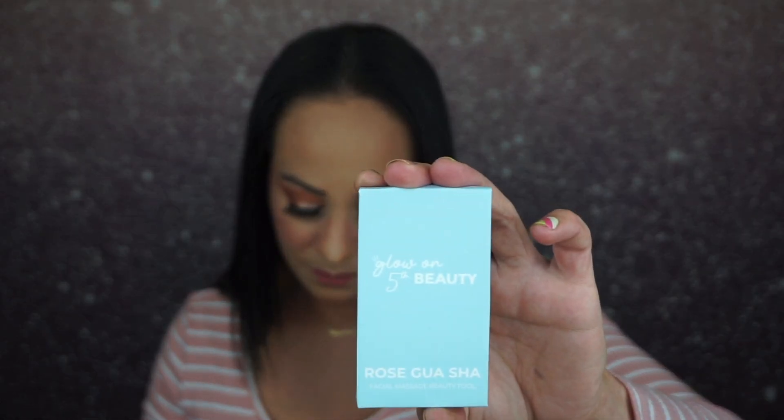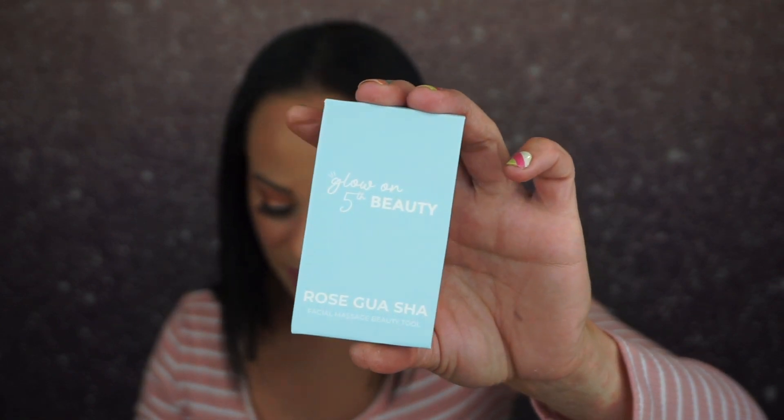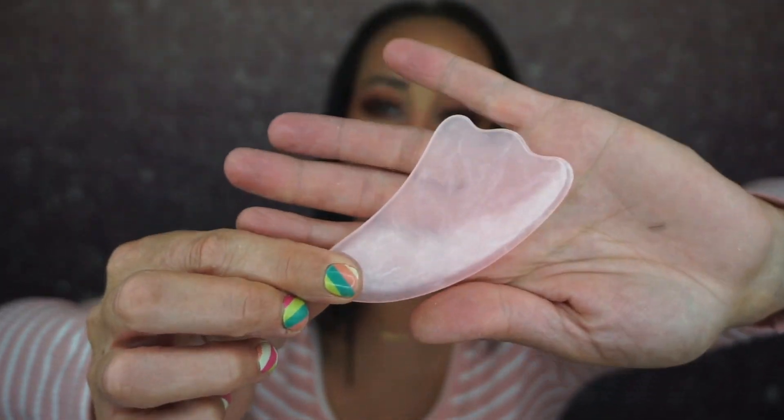The first thing is the Glow On Fifth Beauty facial massage tool, inspired by ancient Chinese medicine. It helps flush out the lymphatic drainage system to increase blood flow and circulation. Use it daily to de-puff, contour, and give your skin a vibrant youthful glow. I've gotten these before but they were like a stone — this is just a little plastic thing, which I'm fine with. It's cute. It's full size and retails for $12.